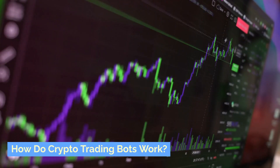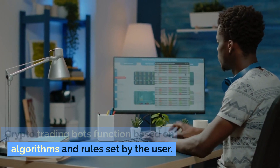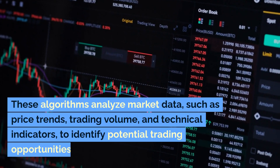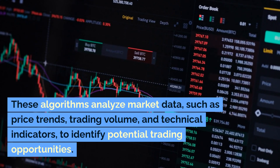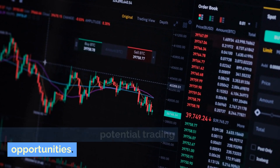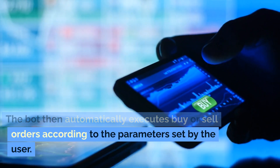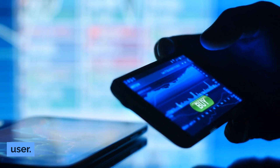How do crypto trading bots work? Crypto trading bots function based on algorithms and rules set by the user. These algorithms analyze market data, such as price trends, trading volume, and technical indicators, to identify potential trading opportunities. The bot then automatically executes buy or sell orders according to the parameters set by the user.